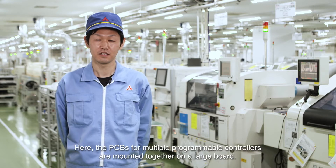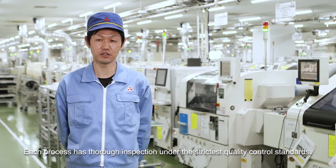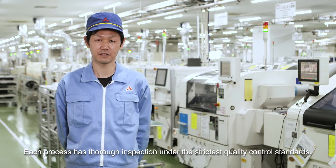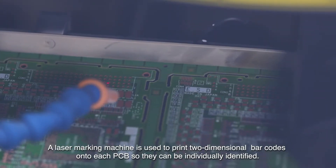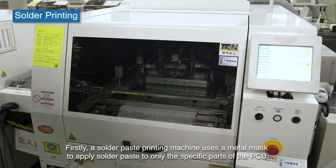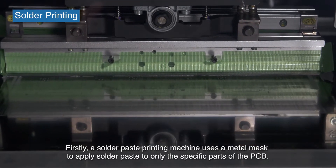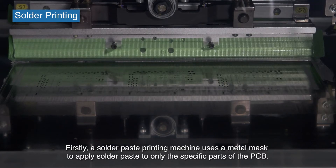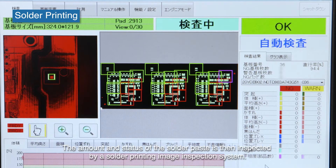The PCBs for multiple programmable controllers are mounted together on a large board. Each process has thorough inspection under the strictest quality control standards. A laser marking machine is used to print two-dimensional barcodes onto each PCB so they can be individually identified. A solder paste printing machine then uses a metal mask to apply solder paste to only the specific parts of the PCB, and the amount and status of the solder paste is inspected by a solder printing image inspection system.